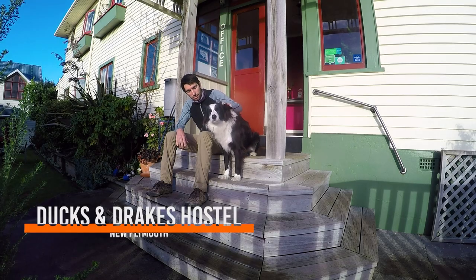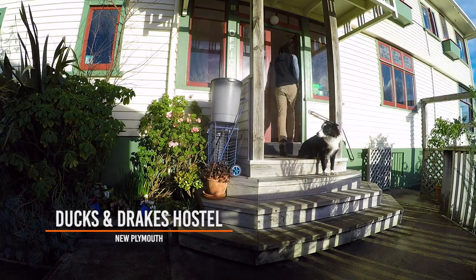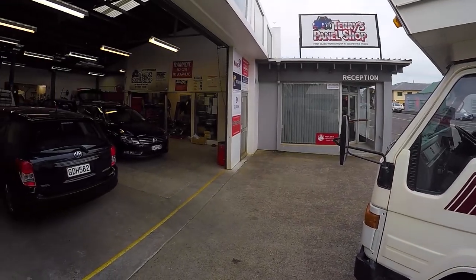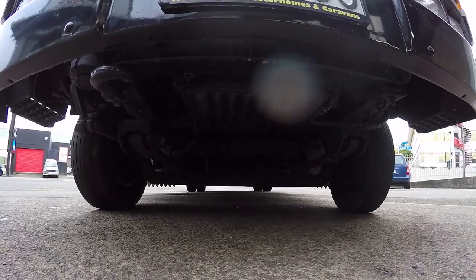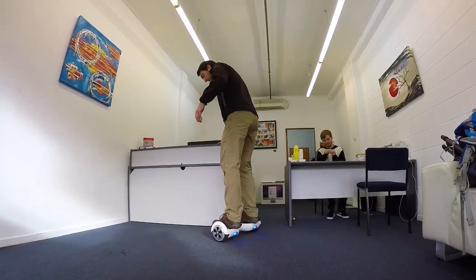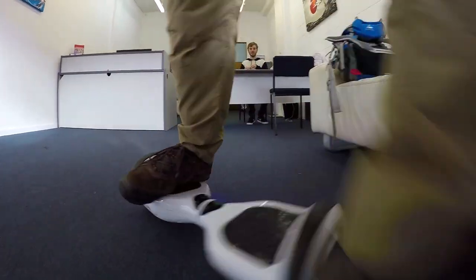We've been in New Plymouth for about four or five days now and we have not taken the time to visit the city. So I'm gonna go drop the car to the panel beater because guess what, there's more work to be done on the car. We have marked a couple of things on the map that we want to see, but we're just taking the time to walk around the city and enjoy it for ourselves.